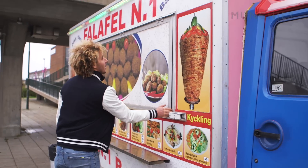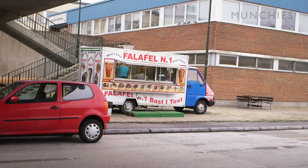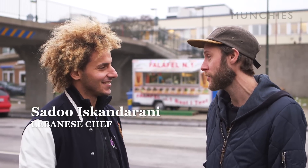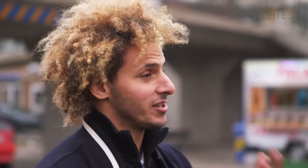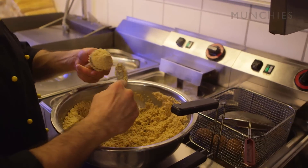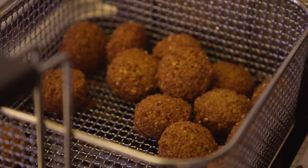I met up with local chef Sadu, whose grandfather brought falafel and street food to Malmö. Everyone in Sweden knows that if you go to Malmö you have to have the falafel. The recipe he got from an old man back in Beirut, who introduced him to the falafel — how to make the real falafel. Basically it's just from chickpeas, onion, and parsley, with a little bit of spices. But that's a secret — my grandfather's secret.